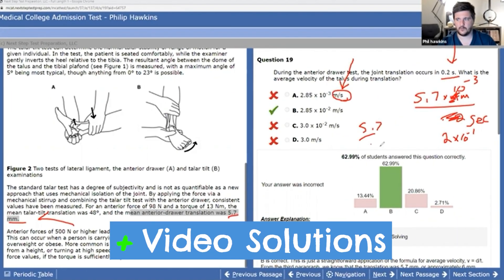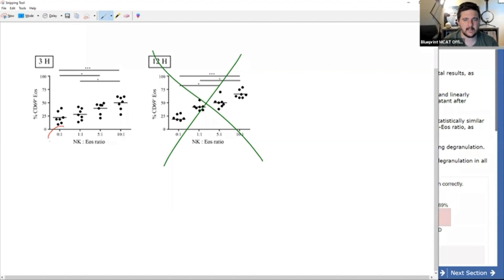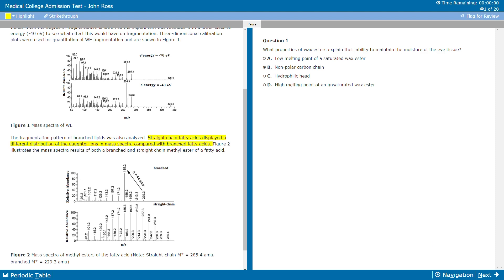The final thing to note for Blueprint is their video breakdowns of passages and problems. Some — but not all — practice problems in the course have videos accompanying them to explain how you should have solved them, and the problems that do have these video explanations are great. Much like the video lessons themselves, they're very well produced and the instructor insights are really useful. We obviously wish they had these for every passage and problem, but even so, they add a ton of value to your studies.